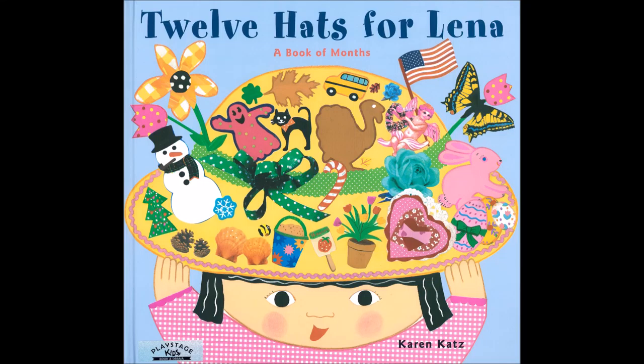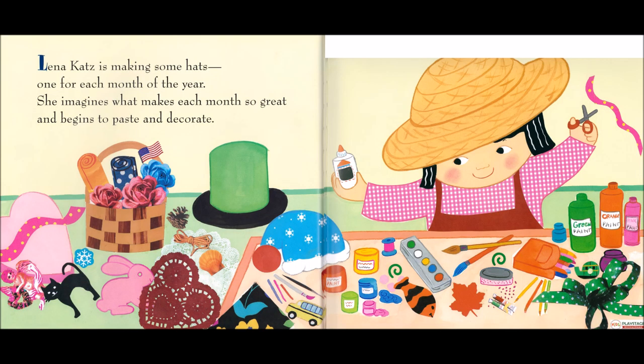12 Hats for Lina, A Book of Months by Karen Katz. Lina Katz is making some hats, one for each month of the year. She imagines what makes each month so great and begins to paste and decorate.